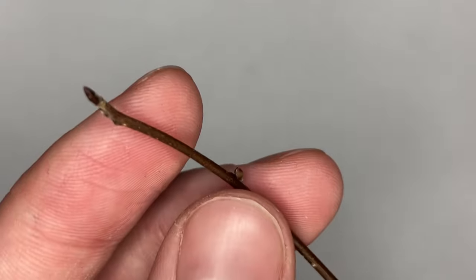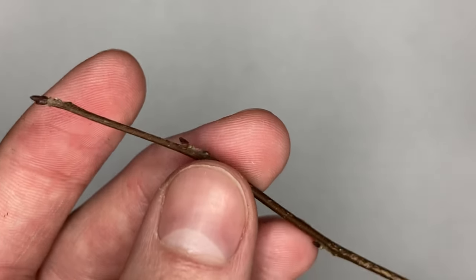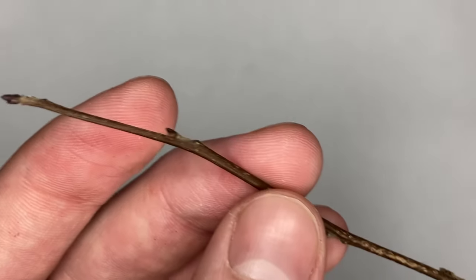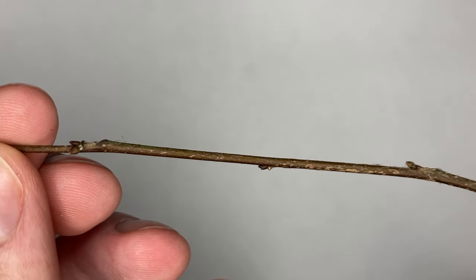Additionally, we can see that the buds are imbricate, so the bud scales overlap like the shingles on a roof. There isn't much of a difference between the apical and lateral buds of this twig, but we can see that the buds are arranged in an alternating pattern, so that can help us out with identifying this twig.